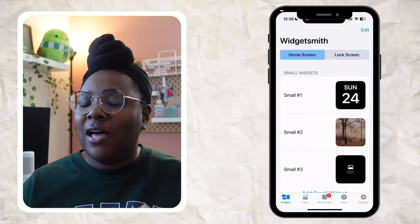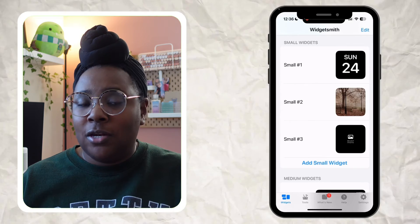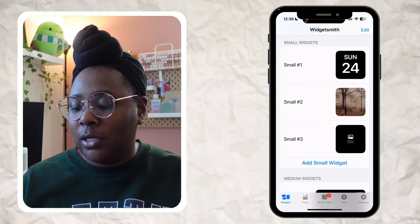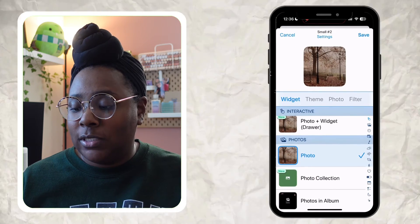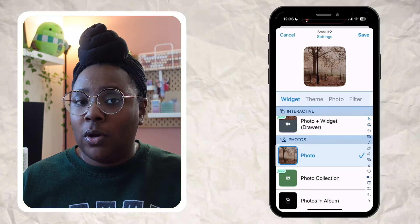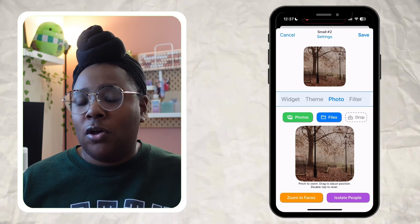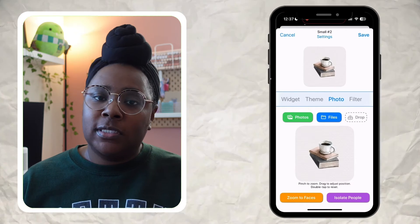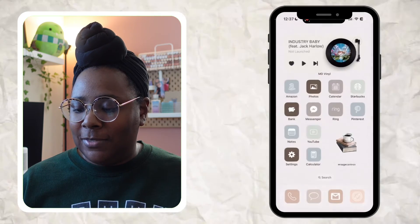Last but not least, let's look at WidgetSmith. Unlike with Apple's app, WidgetSmith allows you to change out photos directly. Just tap on the widget to open it, then tap the photo, select 'Photo,' and choose from your photo library or files. I chose the one with a stack of books and coffee. Hit save, and going back to the home screen it's automatically updated. It flows seamlessly with the background, and I love that with WidgetSmith you can easily swap photos anytime.